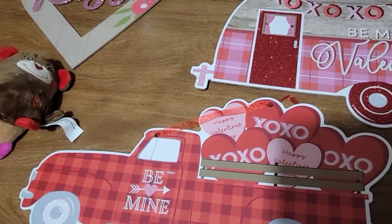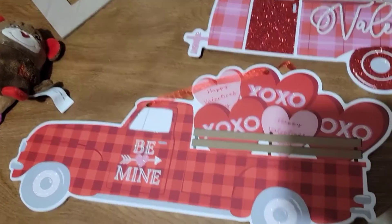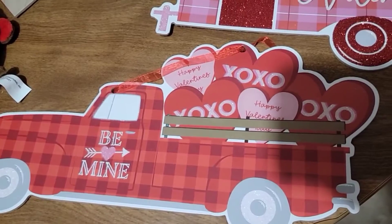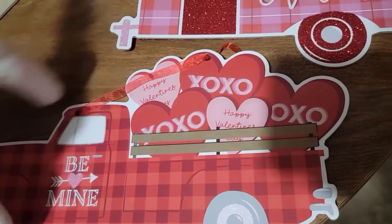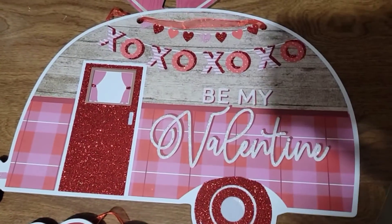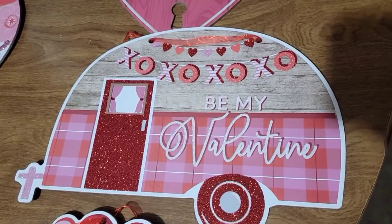Hi, welcome back to my channel! Today I have a Dollar Tree Valentine decorations haul. I got this cute truck with XOXO parts on it, and also I picked up this cute Valentine trailer.